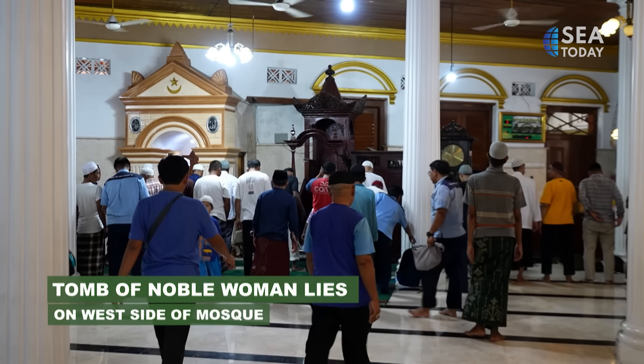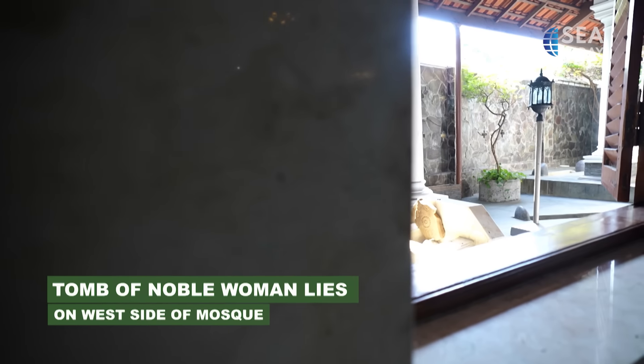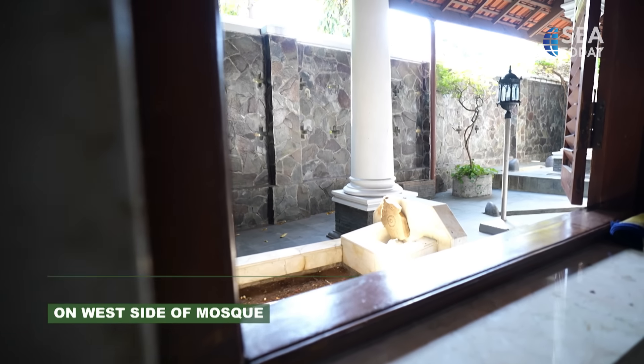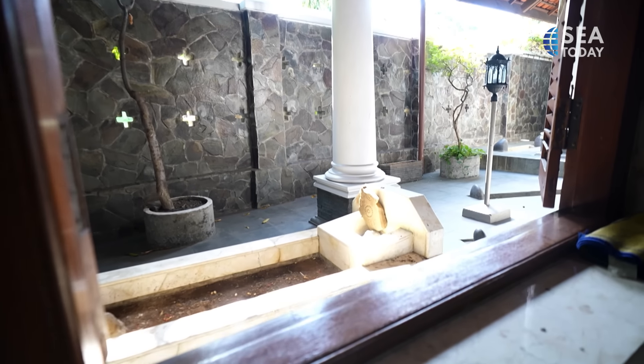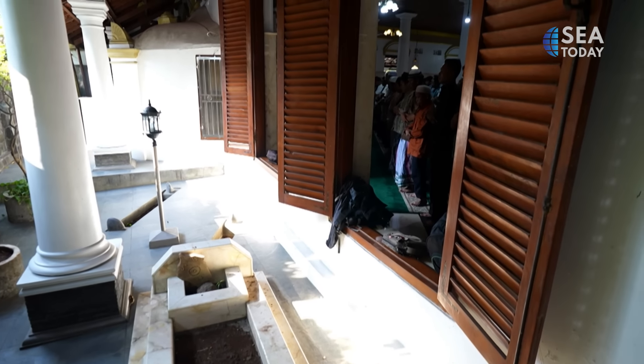At the west side of the mosque, there is a tomb of a noble woman known as Babah Kecil from Hadhramut, Yemen. She is believed to have donated a plot of her property for the mosque's expansion.